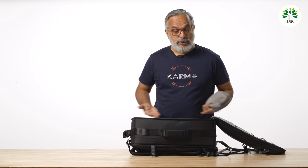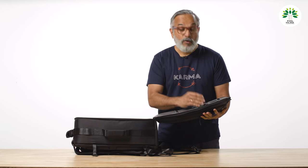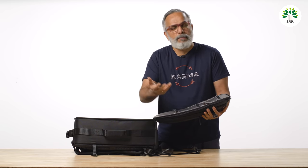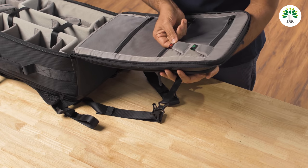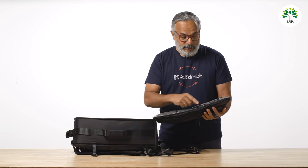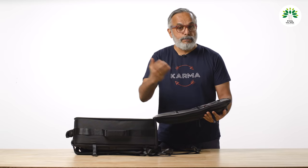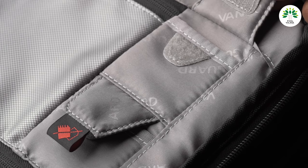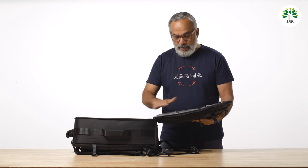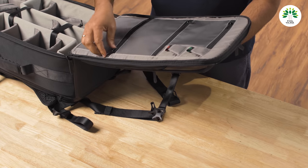On this side, there's one clever design feature: a slot for CF cards or memory cards. One slot is marked red, the other green — you put all your used cards in the red one and the fresh, formatted cards ready to shoot in the green one. These are the kind of clever ideas you need to look for when selecting your bag.